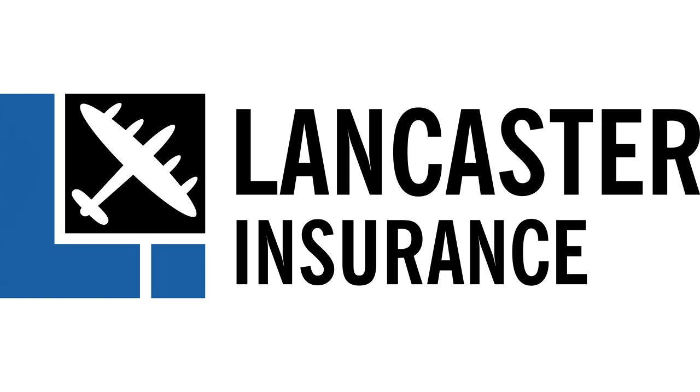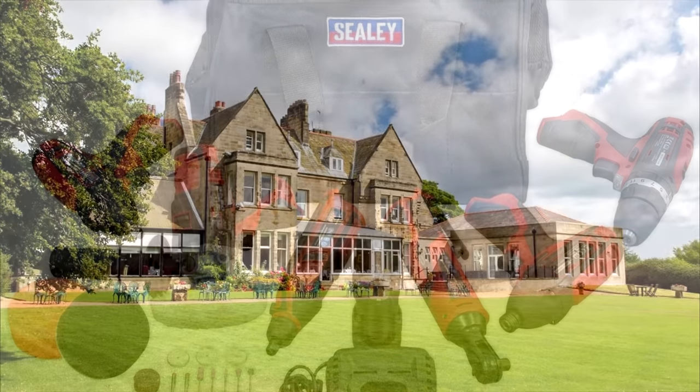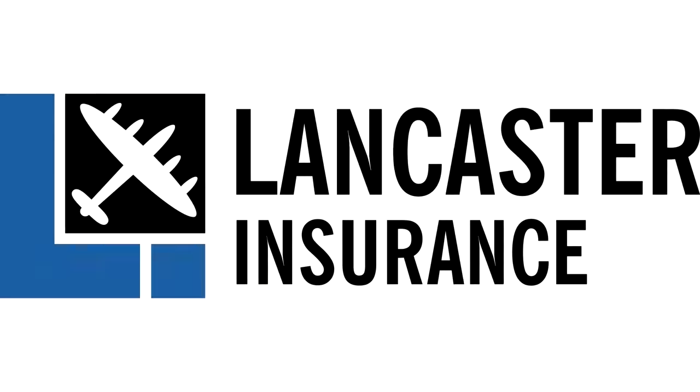Our friends at Lancaster Assurance are running monthly giveaways. You can win all sorts from experience days to tools, restaurant vouchers and tech. Check the video description for full details and to enter.